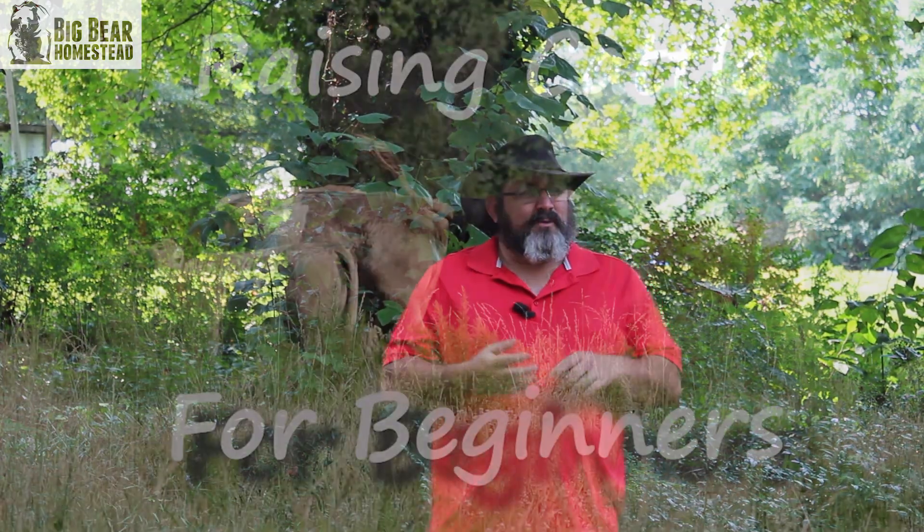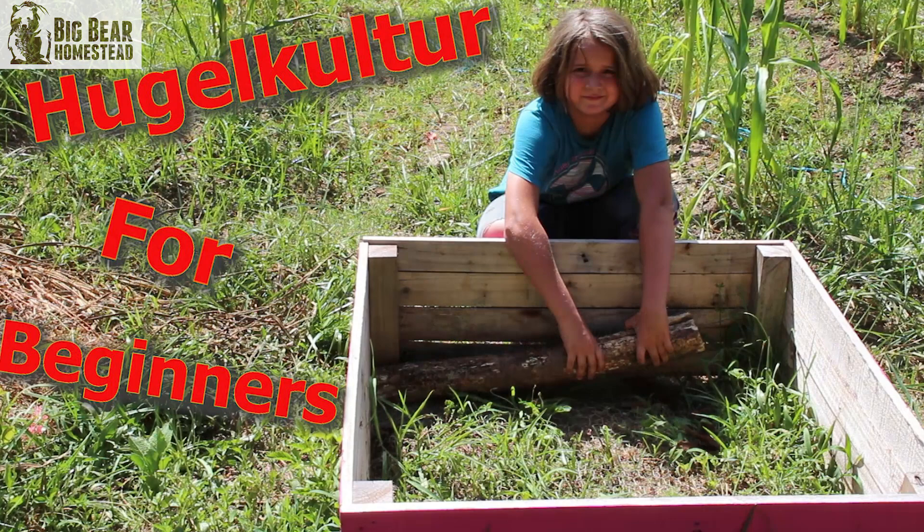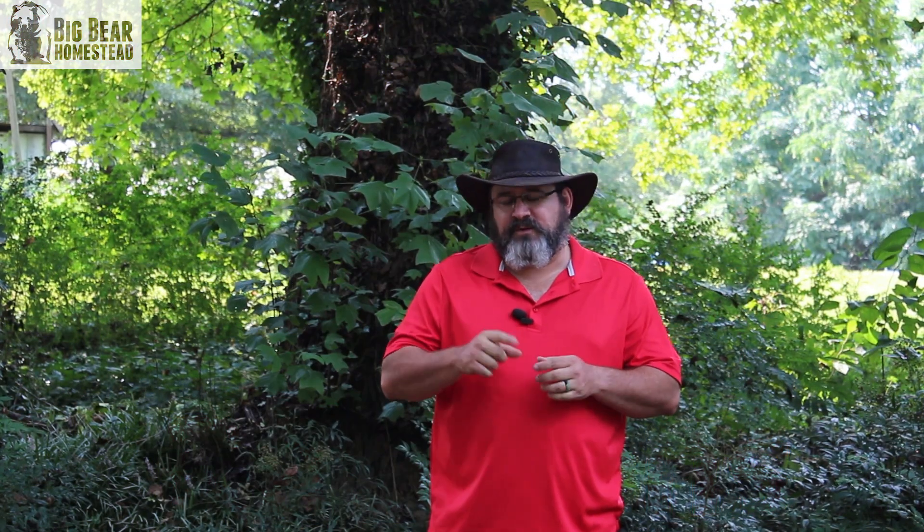If this is your first time here and you want to learn about everything homesteading — whether it's animal husbandry, gardening, predator control, or canning — go ahead and hit that subscribe button and don't forget the bell.